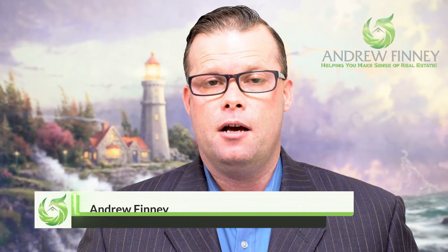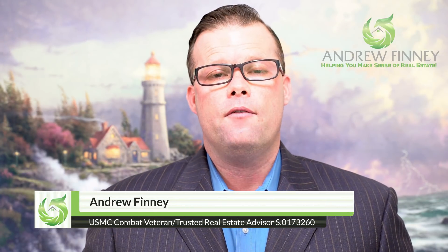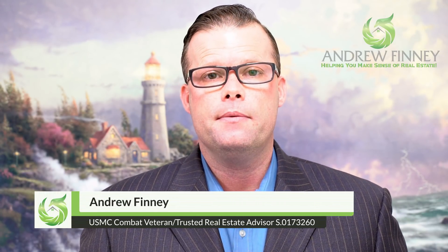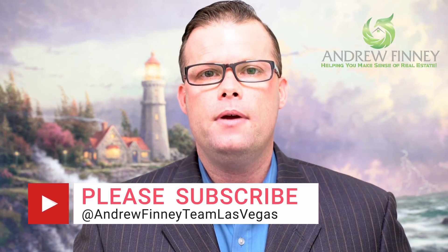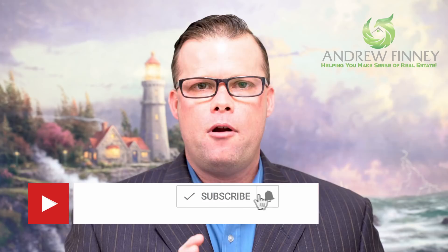My name is Andrew Finney and my passion is helping you make sense of real estate. If you need help finding a top agent where you live, or if you simply want to drop me a line to say hello, my contact info is below. If you're new here, please go ahead and subscribe to this channel now and like this video. Let's take a closer look at those 19 things — you can add these to a list to do this weekend, or take them over the course of the next few months. Either way, you'll start saving money as soon as you do them.